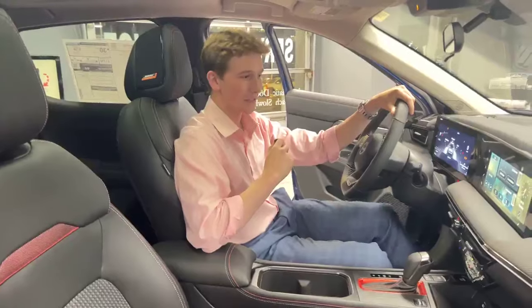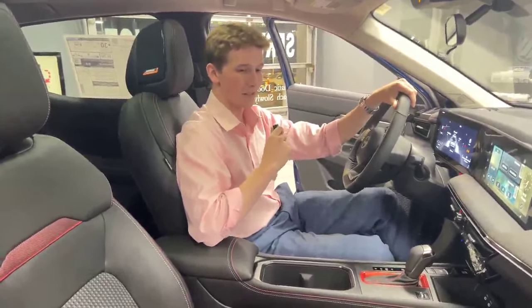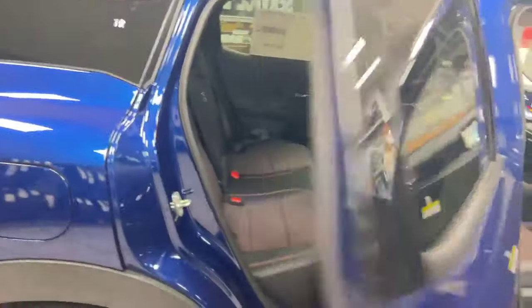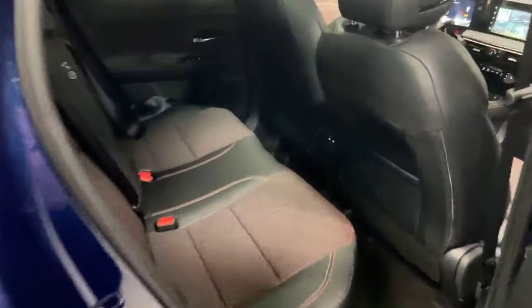Karna here is going to show you the backseat and some of the differences there. In the backseat on the 2025 Kicks, you're going to have two USB-C chargers for extra fast charging available.